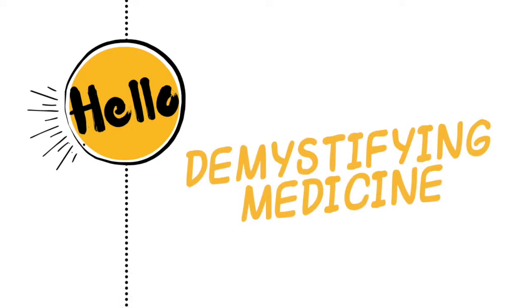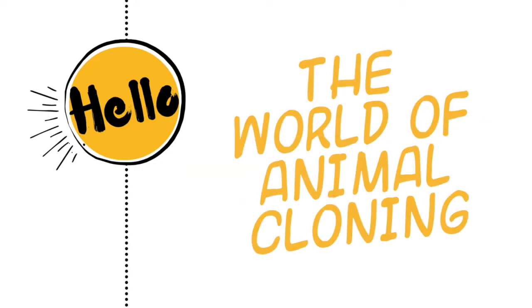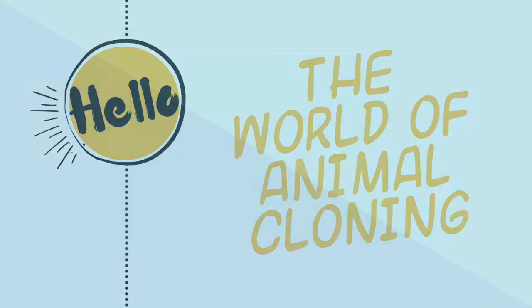Hello and welcome to another episode of Demystifying Medicine. In this episode, we will be exploring the world of animal cloning. Although the topic of animal cloning is controversial to say the least, researchers and scientists alike have argued for ways in which cloning can be useful.